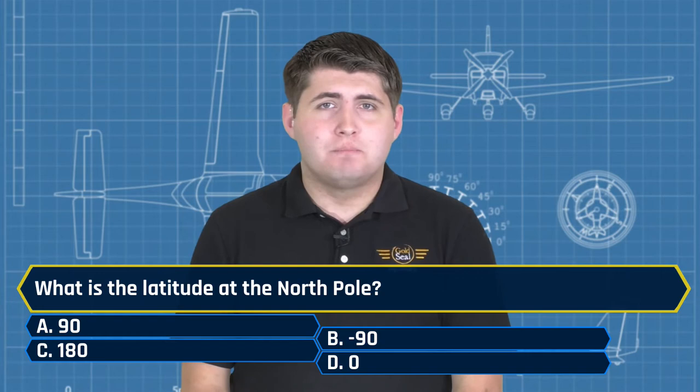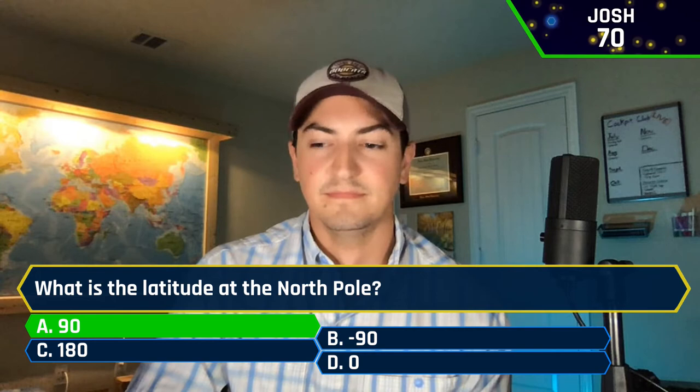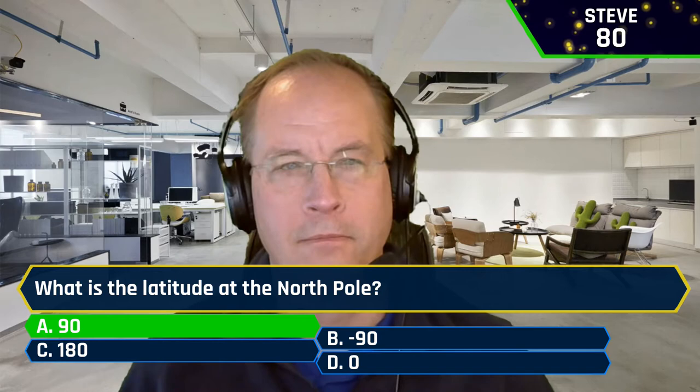Let's see if we can redeem ourselves. What is the latitude at the North Pole? A, 90 degrees. B, minus 90 degrees. C, 180 degrees. Or D, zero degrees. Josh said A, 90 degrees — that is the correct answer. Steve also said A, 90 degrees — bringing you up to 80 points. Nathan also said A, 90 degrees. We've got Steve and Nathan tied for 80 points, Josh barely behind with 70.